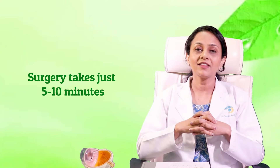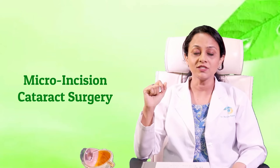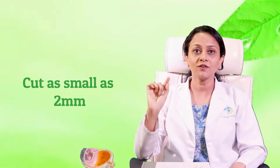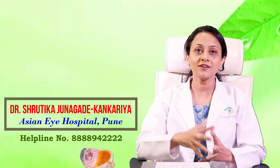The surgery takes just 5 to 10 minutes, and this is what makes it so simple. But how did this change occur in the last 20 years? We now perform micro incision cataract surgery. As the name suggests, micro incision means an entry or a cut as small as 2 mm — just visualize 2 mm on a scale. A cut that small is enough to carry out the entire surgery.